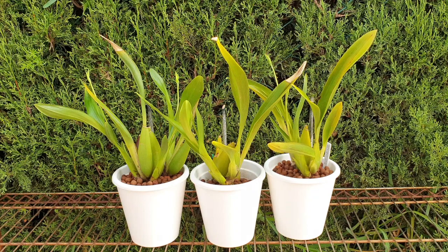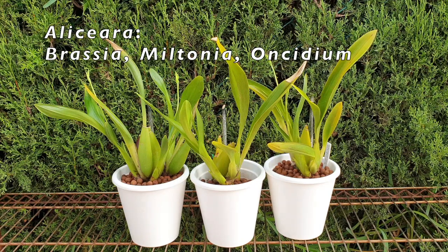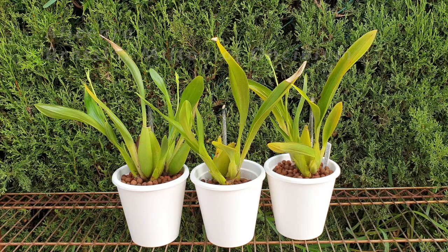I wonder why. As the parentage goes, Beallara is a combination of Brassia, Cochleoda, Miltonia, and Odontoglossum. So why switch it to Alisiara? Because that would be Brassia, Miltonia, and Oncidium. That is because the Odontoglossum has been switched and turned into an Oncidium. So there is no need for an additional Odontoglossum parent because that is now in an Oncidium. And suddenly we have only three parents as opposed to four. What happened with the Cochleoda? It's possibly an Oncidium as well by now.